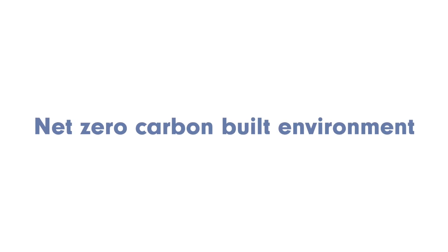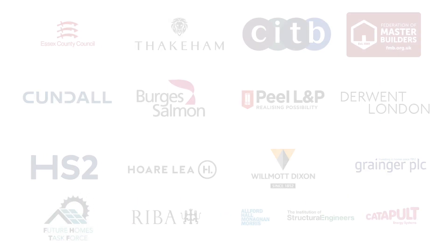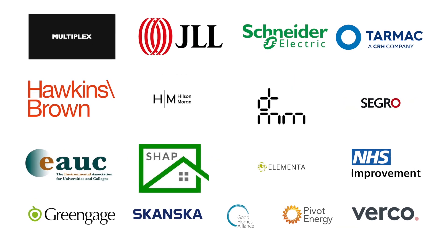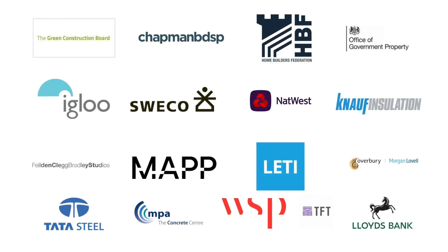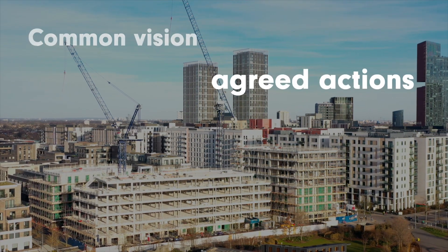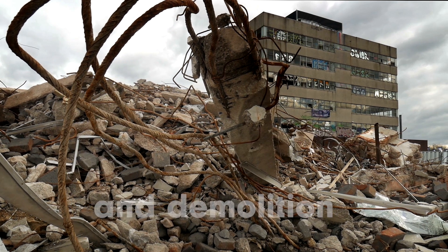To help achieve a net zero carbon built environment, UKGBC embarked on a year-long project with over 100 individuals across industry that aimed to define a consensus-based decarbonisation pathway to guide the sector, and educate all stakeholders across the value chain on their role in achieving a decarbonised built environment. The Net Zero Whole Life Carbon Roadmap was launched at COP26 in November 2021, and consists of a common vision and agreed actions for achieving net zero carbon in the construction, operation and demolition of buildings and infrastructure in the UK.